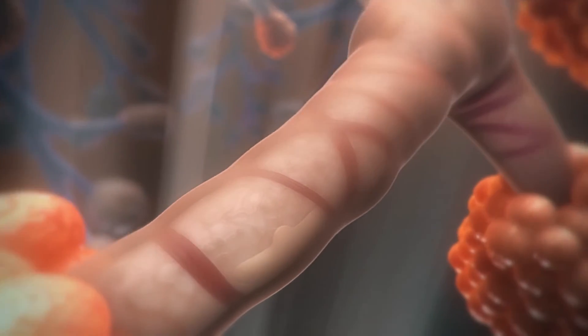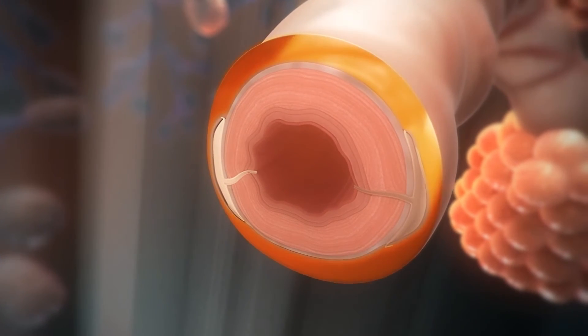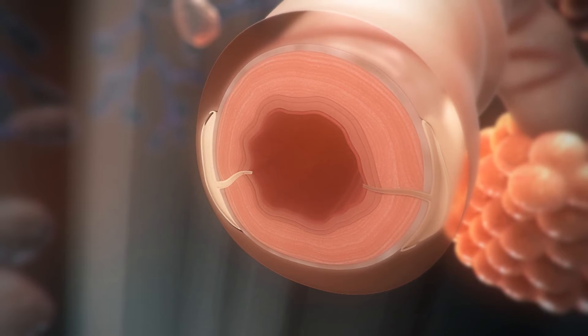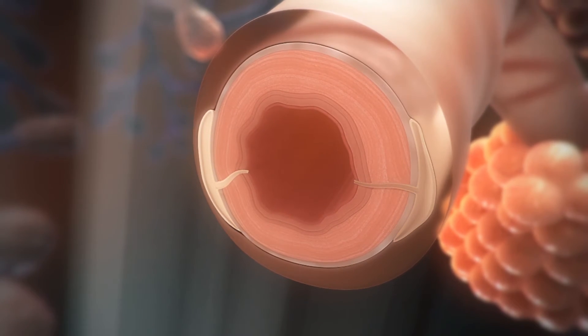Your respiratory system is not only made of muscles and air passages, but also layers of tissue that line the inside of those passageways. That tissue contains mucous glands and other cells that play a role in fighting off infections.